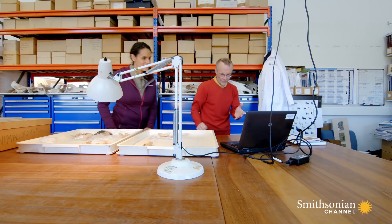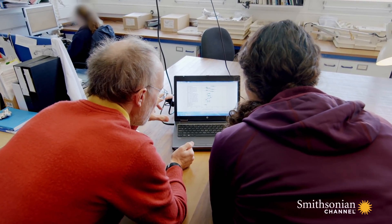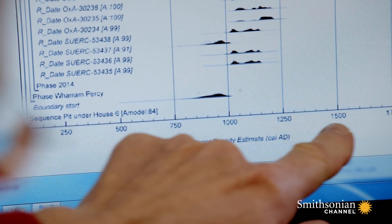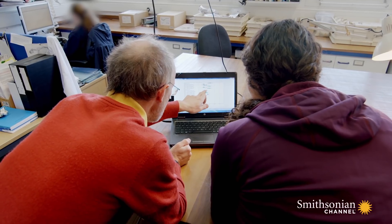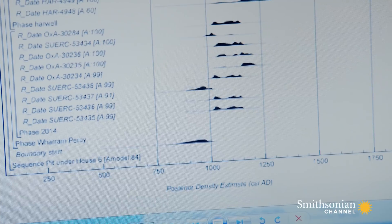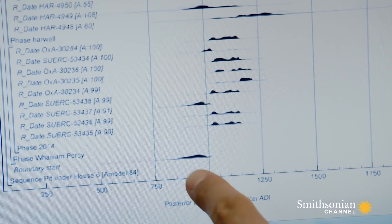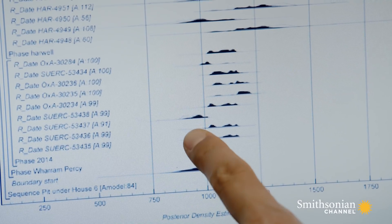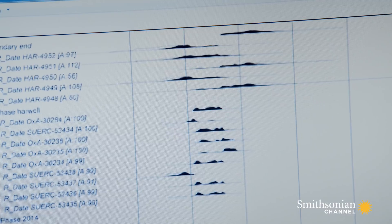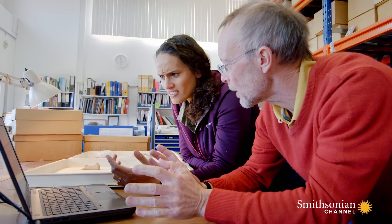We have the results here. So what we have is 14 individual radiocarbon dates, and we've got the date plotted along the bottom. These black smudges are where those individual samples fall in terms of their date range. This is not what I was expecting to see — this person probably died before 1000 AD, and this person up here died probably in the 1300s. It's two to three centuries in terms of date range.